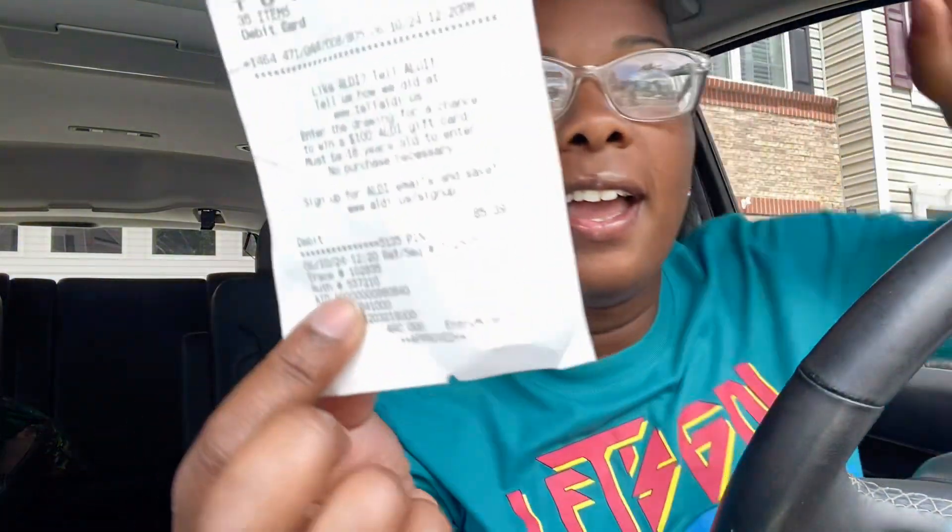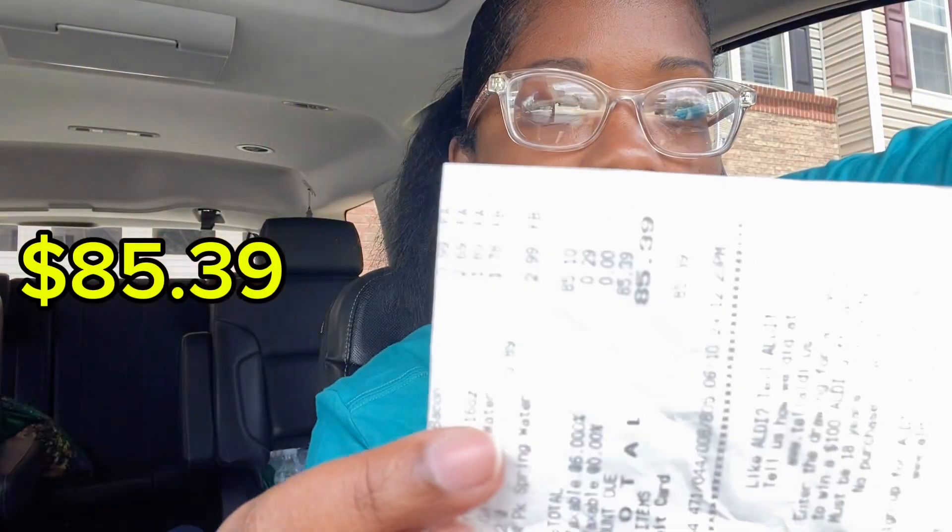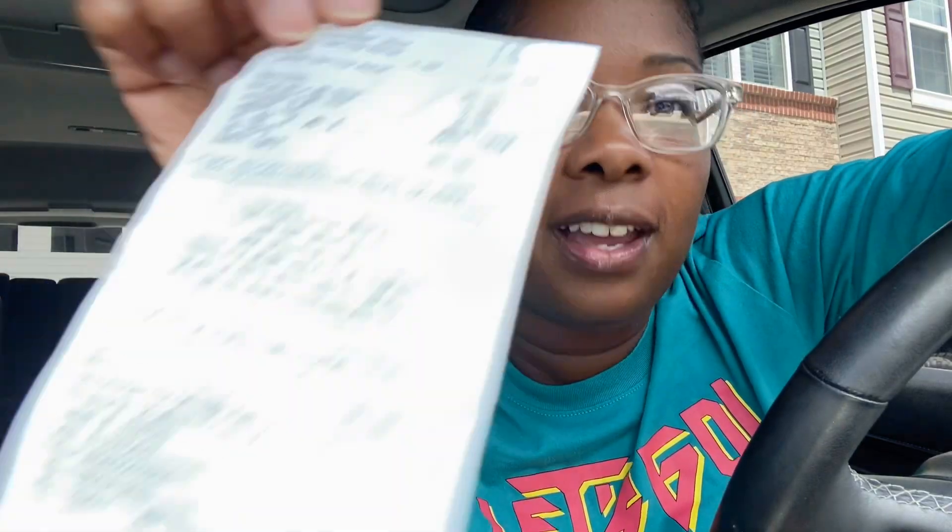Okay guys, so I made it back home and let me give you guys the grand total. $85.39 — can you see that? $85.39. Now let's go inside and I'ma show y'all what I got for $85.39. Let's go.